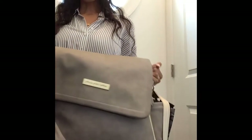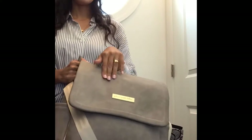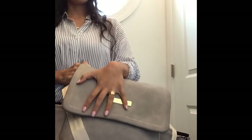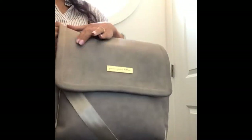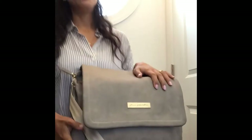Without further ado, this is my diaper bag. The brand is Petunia Pickle Bottom, and I'm pretty sure a lot of you ladies have heard of this brand. First things first, I love the color — it comes in different colors, but in the store they had this color which is kind of a beige-grayish. The material is almost like a leather; it's very easy to wipe off and clean, which is great for moms who are afraid of their bag getting dirty.